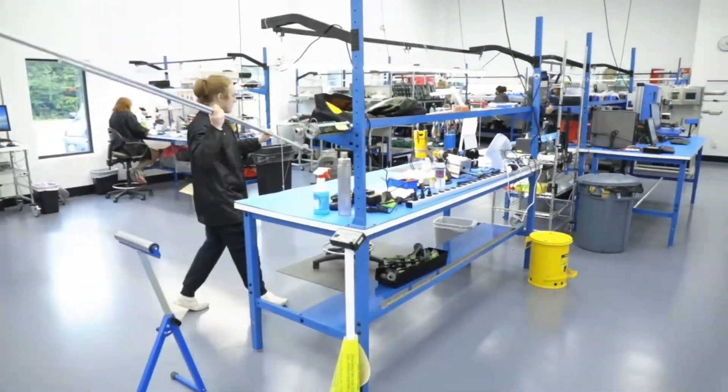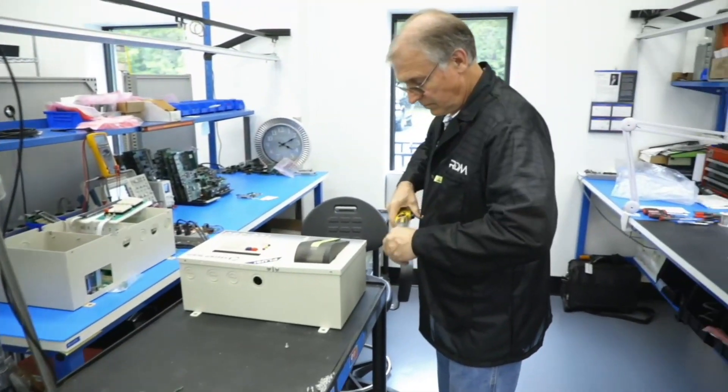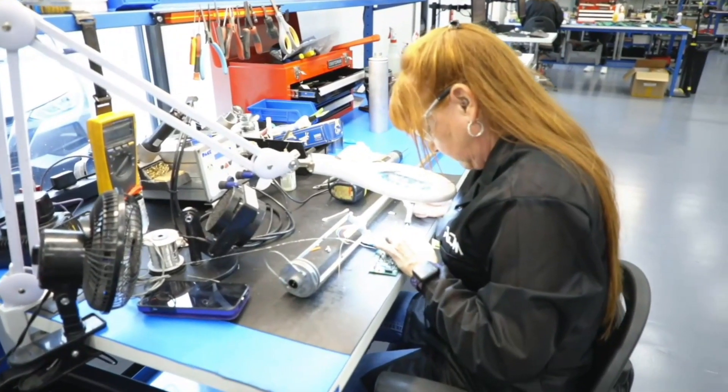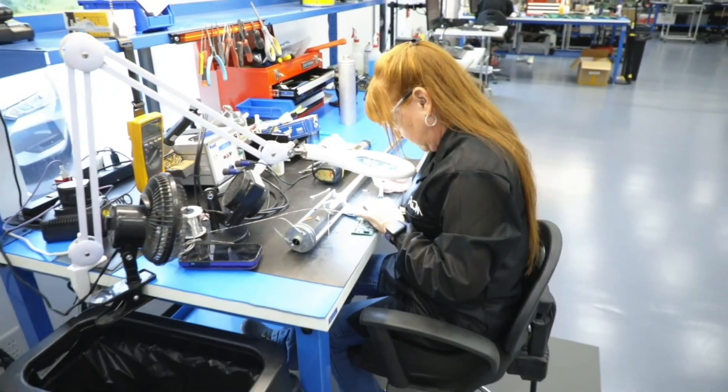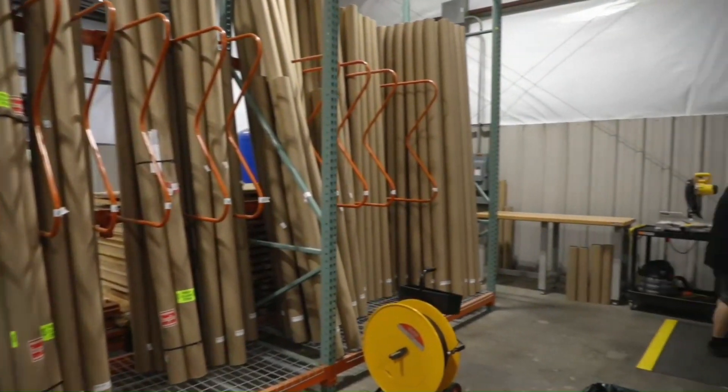Our probes are available in all lengths and types, including MAG and MAG Plus VitaRoot probes, and new and old-style Encon probes. With a one-year warranty from the date of installation, you can trust the quality of our products.